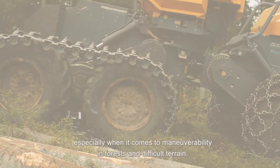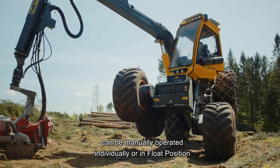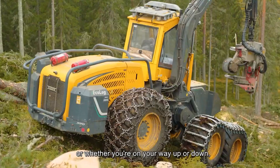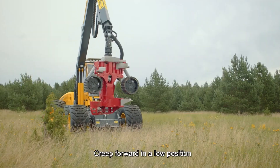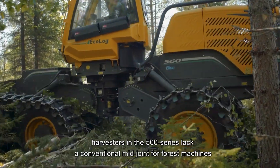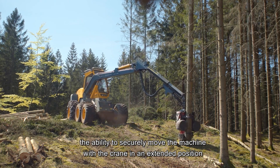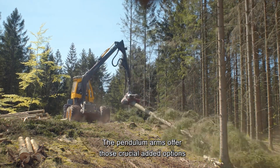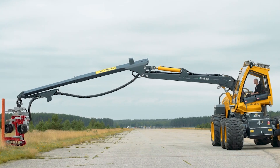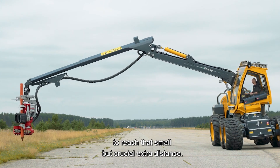Shifting focus to forestry, the EcoLog harvesters, particularly the 500 series with pendulum arms and leveling, represent the cutting edge in logging technology. EcoLog, based in Sweden, designs these harvesters for maximum efficiency and minimal environmental impact. The pendulum arms and automatic leveling system enable the harvester to work on uneven terrain, reducing soil damage and enhancing productivity. This makes the EcoLog 500 series a key player in sustainable forestry practices.